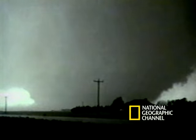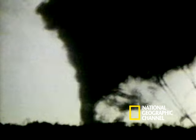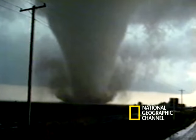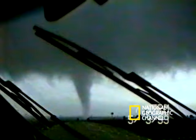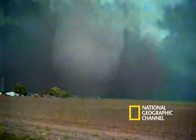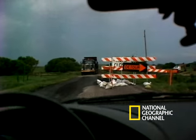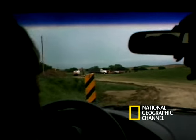But scientists still aren't sure exactly what in these conditions causes a tornado to form. And when you take a look, it's obvious that although they generally form under the same conditions, they come in all shapes and sizes. More than 1,000 tornadoes touch down every year in the United States, the majority forming in a swath of the central plains known as Tornado Alley.